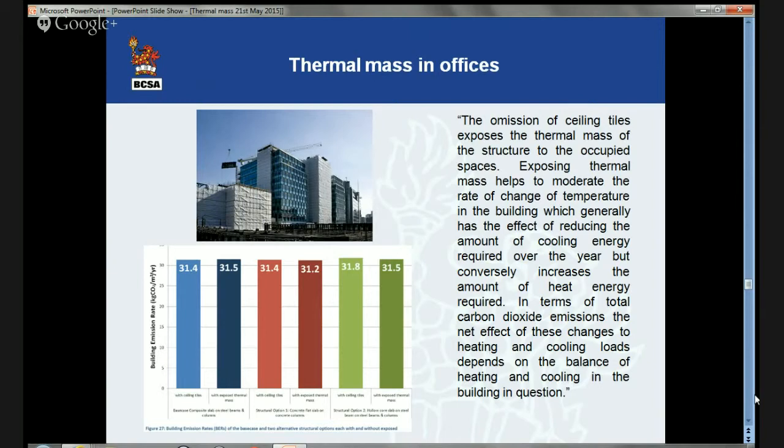However, the problem was that in removing the suspended ceiling, you would expose a very large volume which in its own right would have to be heated and cooled. The requirements of doing that more than balanced the benefits of using thermal mass. The building emission rates in kilograms of CO2 per metre squared per year showed no difference. So that was a building where, even if you had wanted to use thermal mass, it would not have brought you any value. Thermal mass is not a panacea. Where it works, it works very well, but it's not the solution for everything.